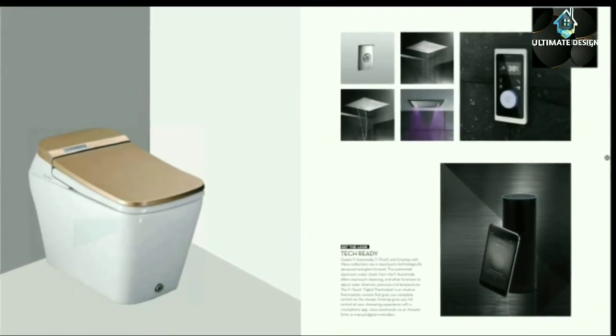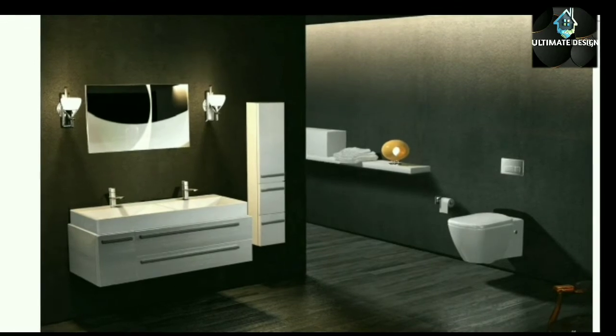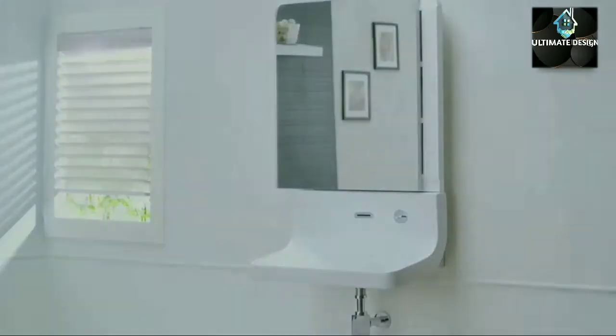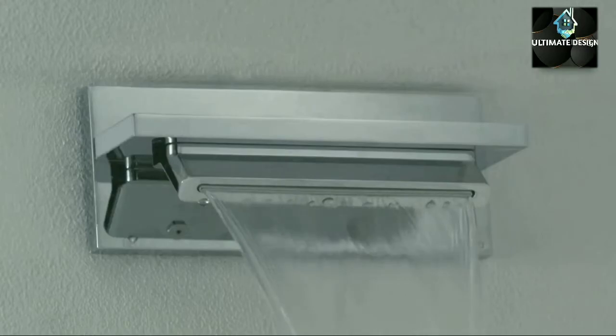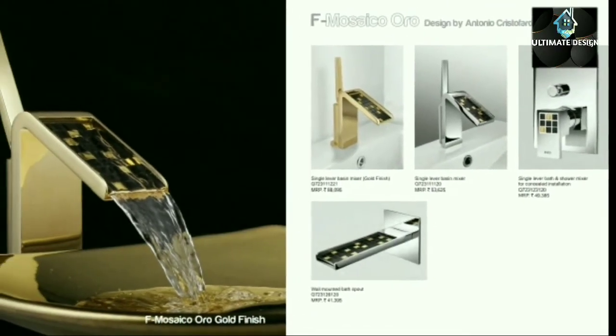This F-Auto mode smart tap with Alexa collections are in equal parts technologically advanced and glam forward. Each creation in this series presents a monochromatic palette combined with square-shaped rounded corners. Bring the unique art of mosaics to your bathroom.